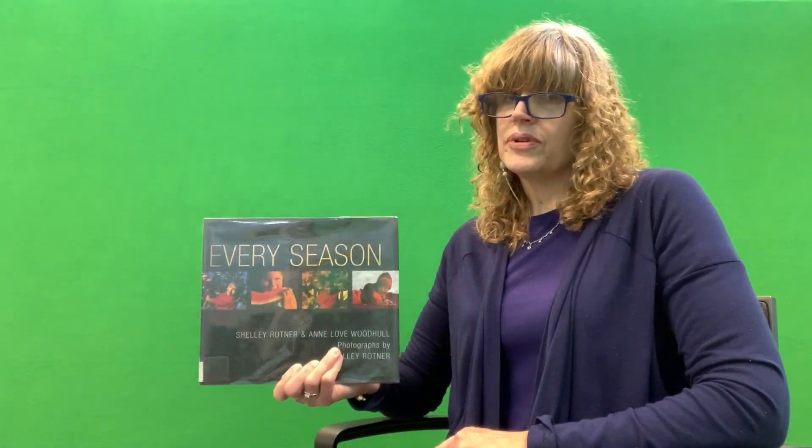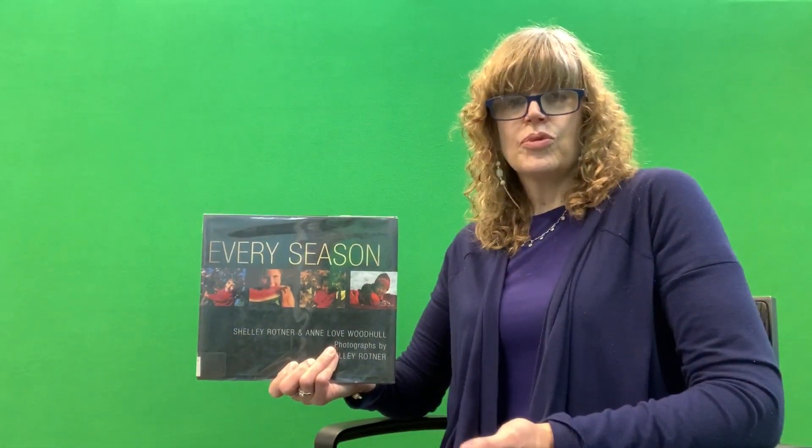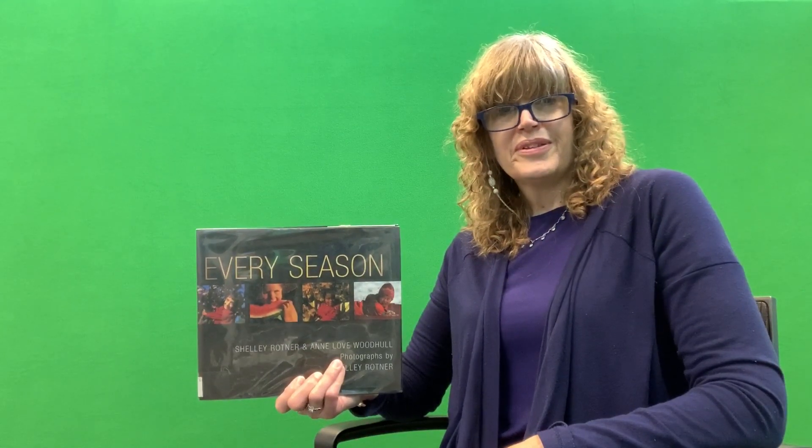I'm glad we had a chance to read together and move around together. Don't forget that every season has something beautiful to look at. Make sure you use your eyes and take the time to see the beautiful world around you. Until next time, keep reading and have a great day.